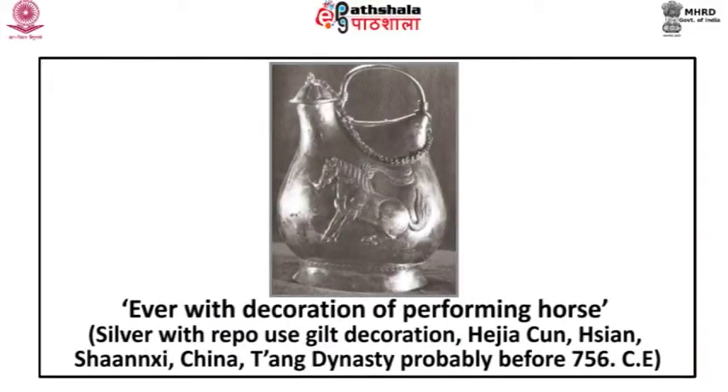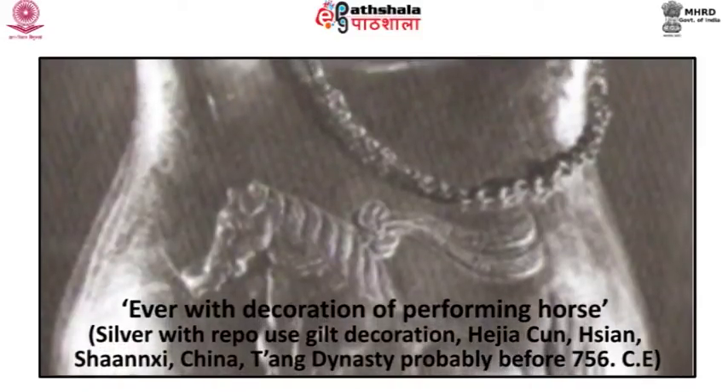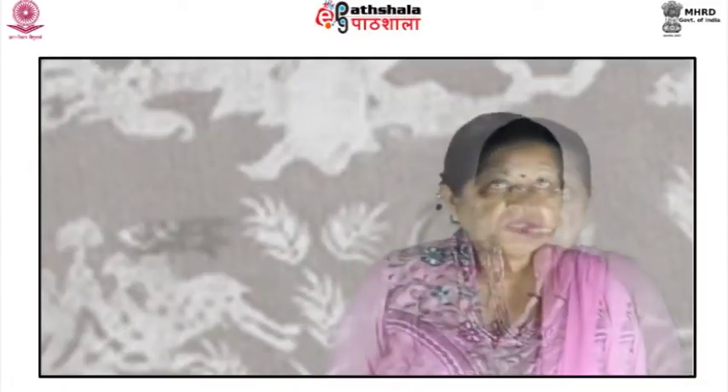An ewer with decoration of a performing horse — silver with repoussé gilt decoration — from Shaanxi, China, Tang dynasty, probably before 756 CE. This vessel, like the rhyton, was part of a hoard of precious objects found where a Tang palace had once stood in Hejia Cun, a suburb of Chang'an. This silver ewer with gilt repoussé depicts a performing horse. The subject illustrates an actual entertainment at the Tang court of Emperor Xuanzong. The horse is shown holding between his teeth a footed wine cup; texts from the Tang period record that horses from the Emperor's vast stables were trained to dance while holding and occasionally drinking from cups of wine.